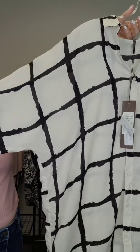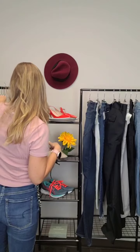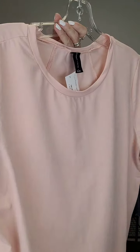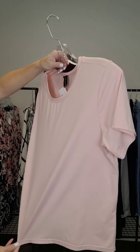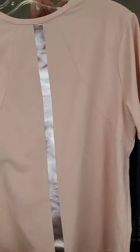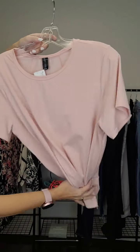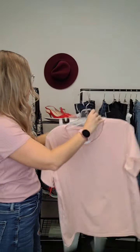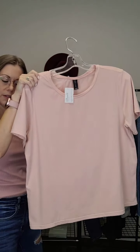Next up, a basic t-shirt from Kendall and Kylie — really nice fabric, super soft, in a gorgeous blush pink color. More of a crop style. The cool thing is it's got a rose gold stripe on the back that's really shining on camera. Would look super cute tucked in, or even with white leggings. Size large and it's $12.